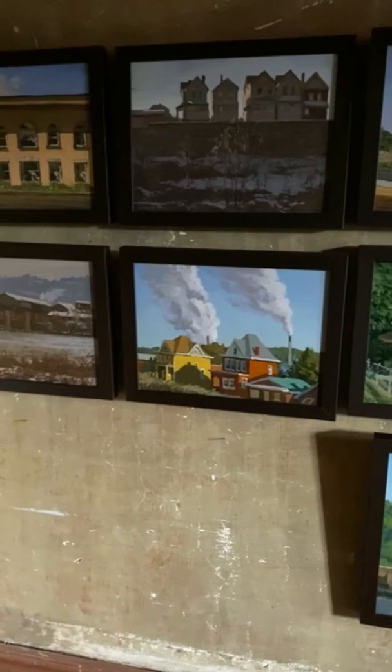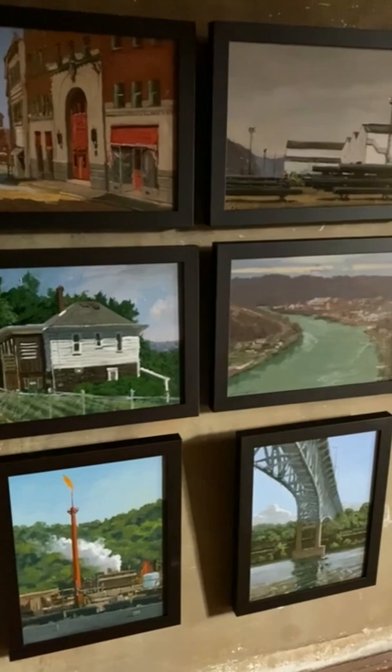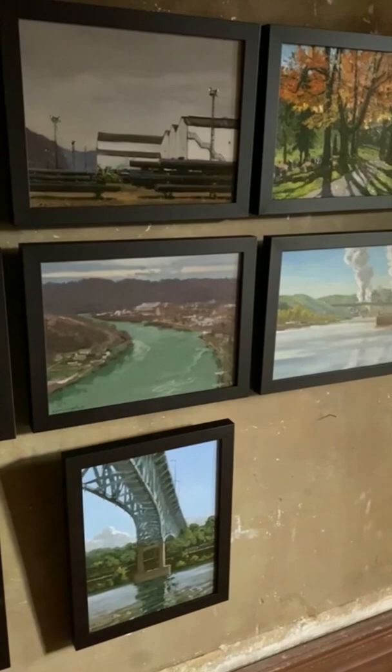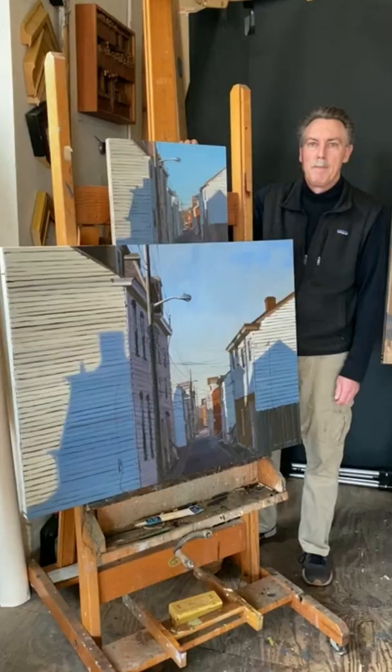What you're seeing now is my latest project. It's the Monongahela River Valley from Brownsville to Braddock. I did these on site over a 12-month period, doing the factories, mills, and the parks. This is just a sample of the 50 that were completed.